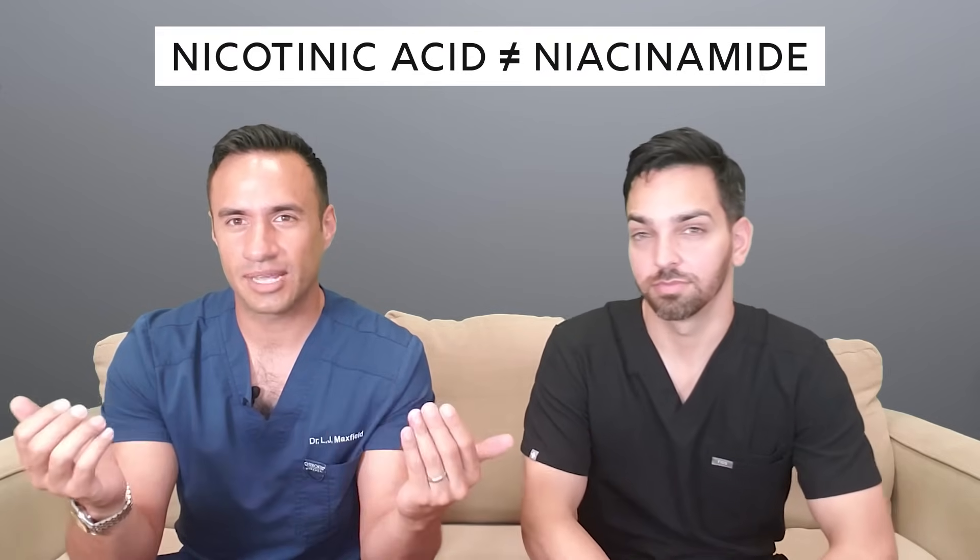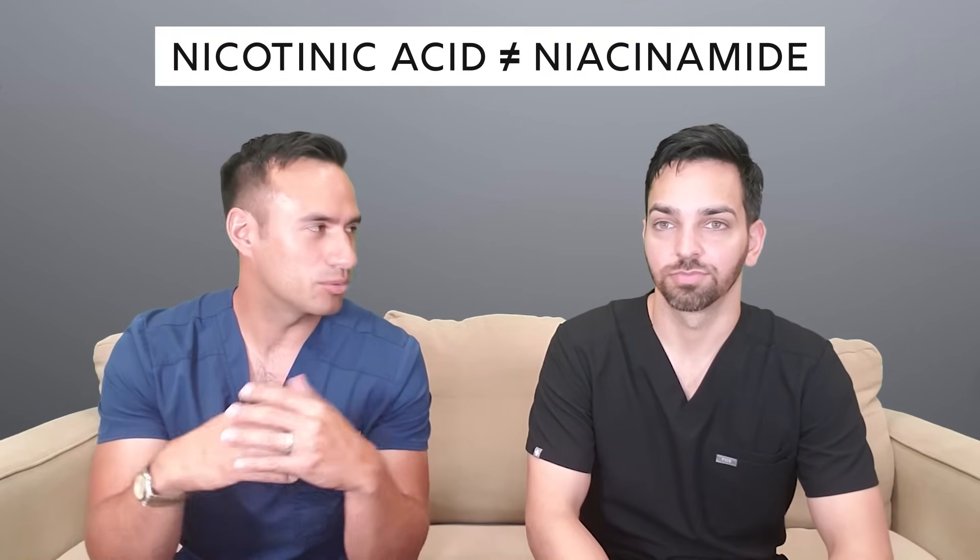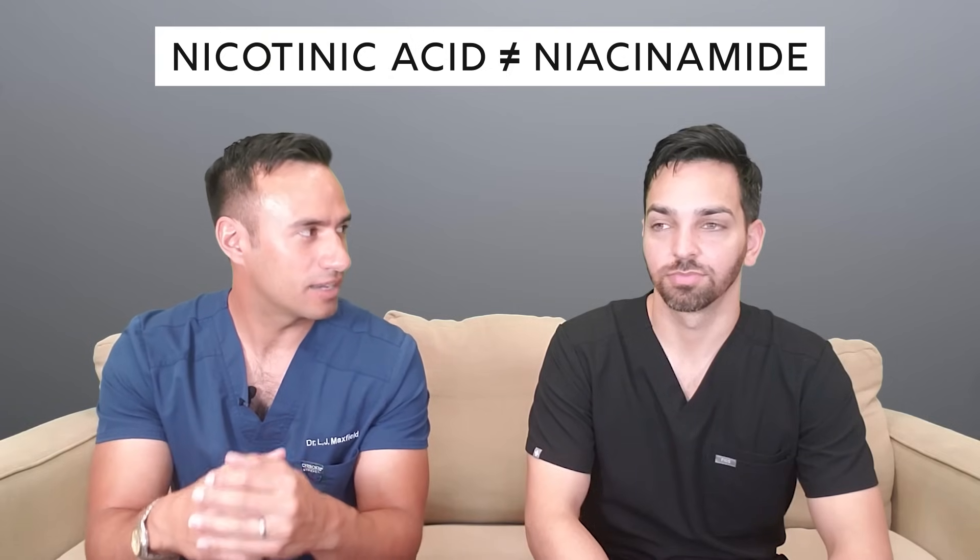So what is niacinamide? It's vitamin B3, nicotinic acid. The difference between nicotinic acid and niacinamide does matter. Although sometimes they're used interchangeably, the important difference is that nicotinic acid can cause flushing in some people. Most things have transitioned to niacinamide now because it doesn't cause that flushing, which most — if not everybody — wants to avoid.